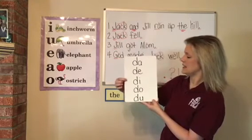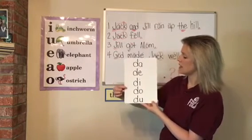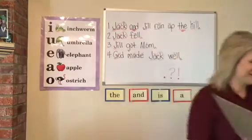Da, da, di, da, da. Da, da, di, da, da. Da, da, di, da, da. I know my blends — and how about you? Next one.